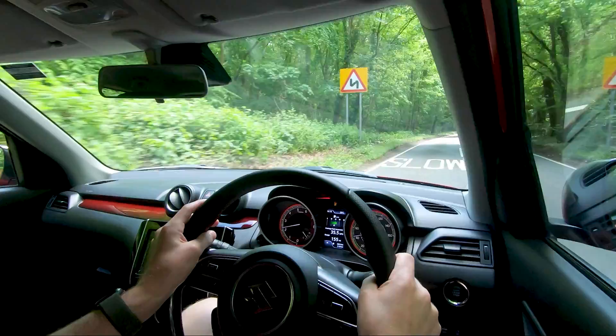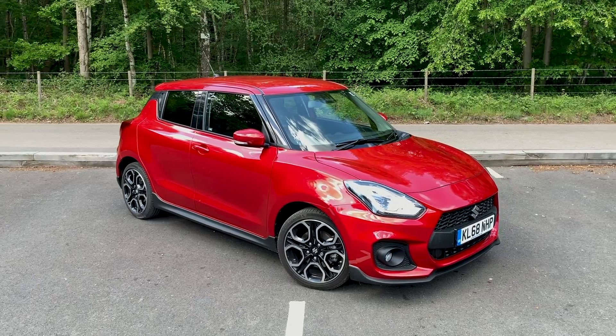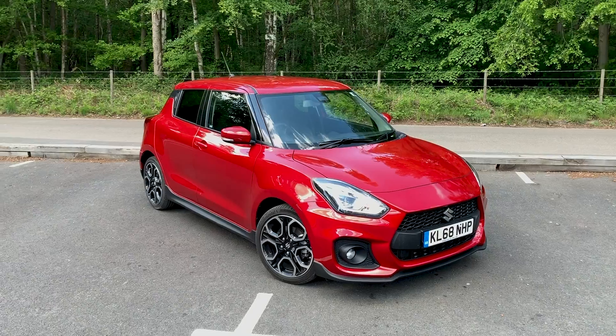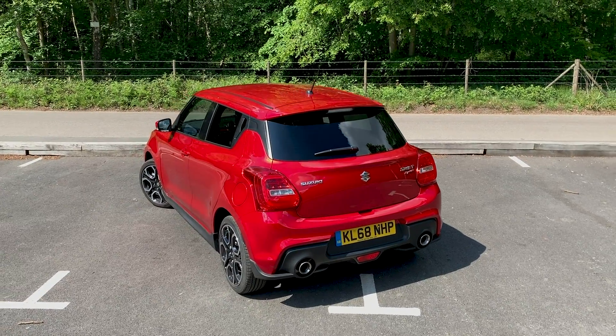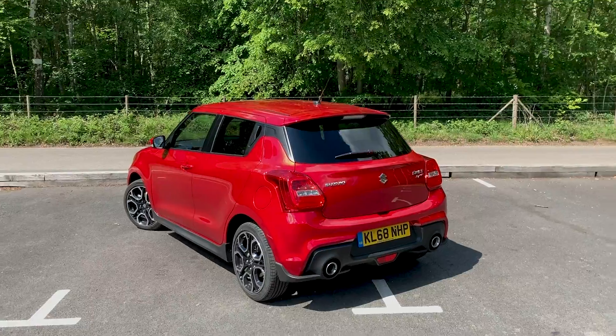When you're talking about a hot hatch, something very important is how it looks. You want to walk out of your house in the morning and go, 'Yes, I'm going to drive the wheels off that thing.' The Swift kind of does that, but kind of doesn't — it's a bit tricky. From some angles it's great. From the front three-quarter shot, I think it looks fantastic — really sporty and aggressive, big fan. But then you catch a glimpse of the rear three-quarter shot as you're walking away...